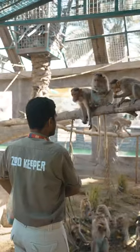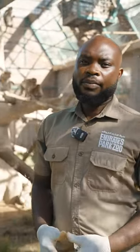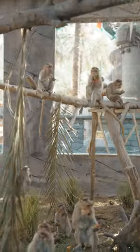Hello, welcome to Emirates Park Zoo. I'm Demandje Terresta Milo. I'm a primate keeper. Today we'll be talking on the bonnet monkey.